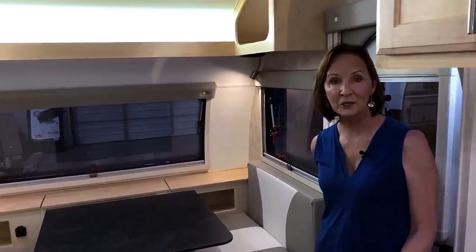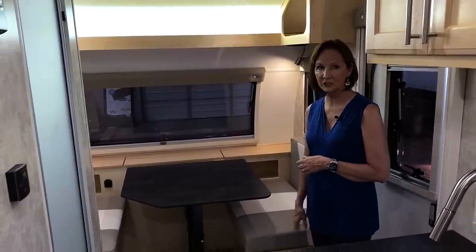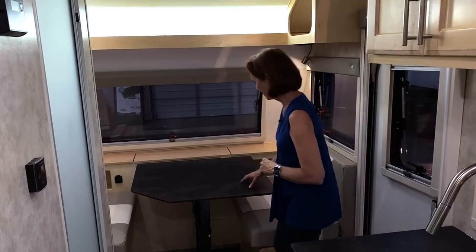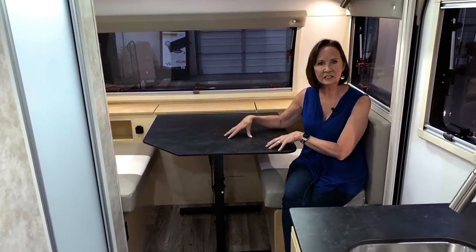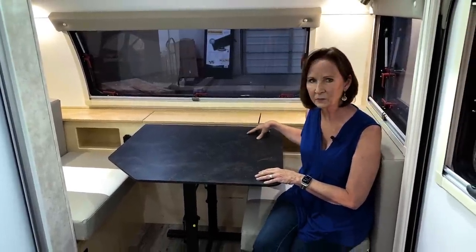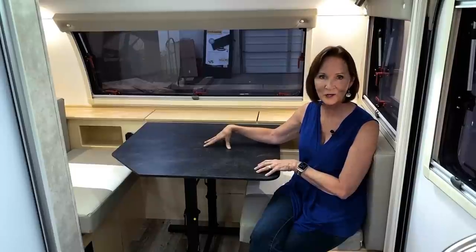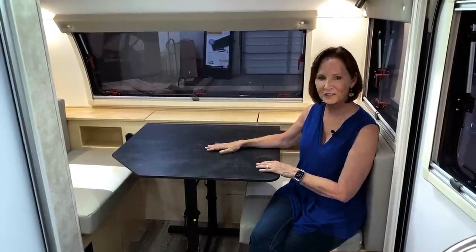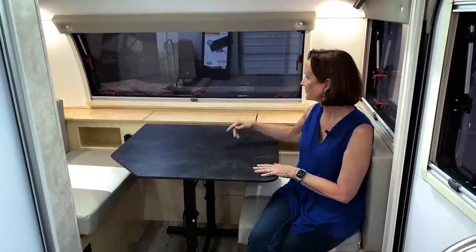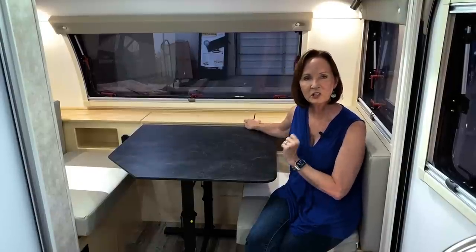Walking in, the first thing I notice is seven windows — it feels very open. Let's start with this great dinette up here. It folds down to make a nice-sized bed, 38 by 72 inches, so it can sleep an adult very easily. The tabletop matches the countertop. This is Thinscape, made by Wilson Art — a heat-pressed material that looks like almost a black marble. This is one of the changes in 2021: they went to a black tabletop and countertop; in the past they were white. The black gives it a more dramatic feel. The maple wood is the only color choice — the dark wood is no longer available.